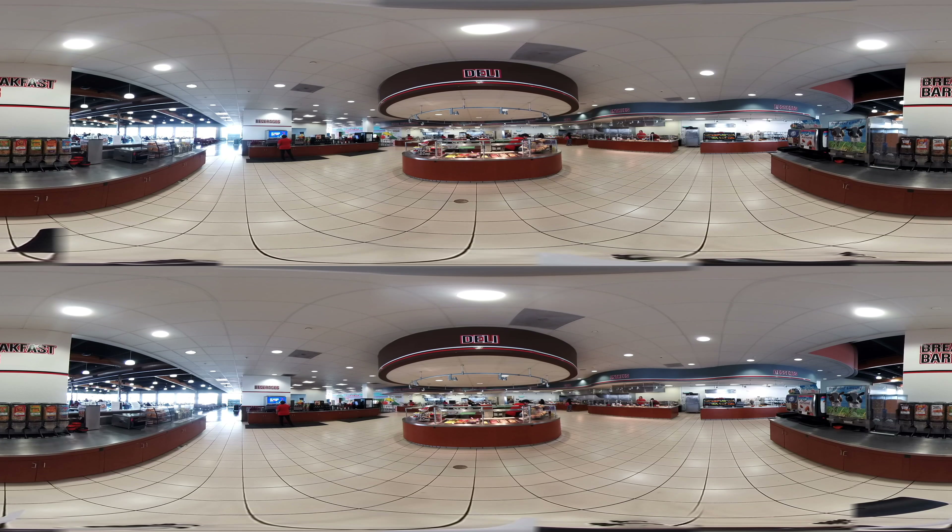The dining commons offers a variety of salads, hot foods, desserts, and many other food choices, including vegetarian selections. And you can't beat that view.